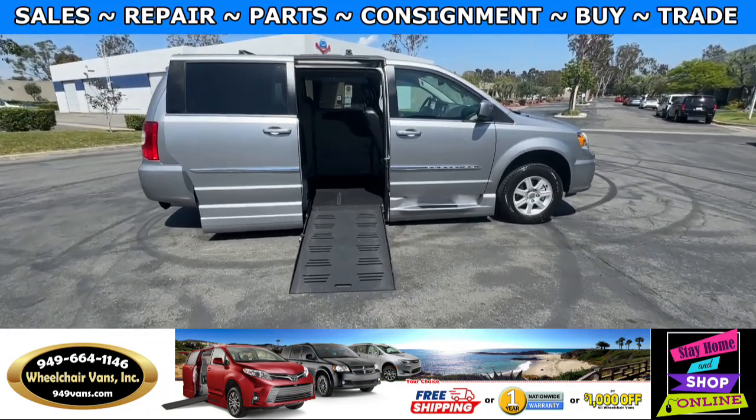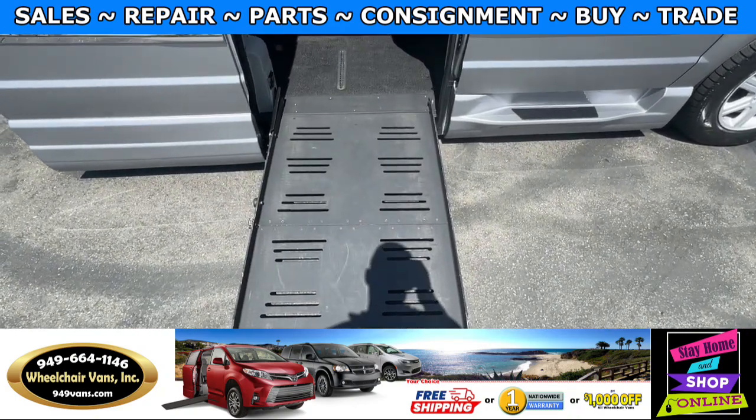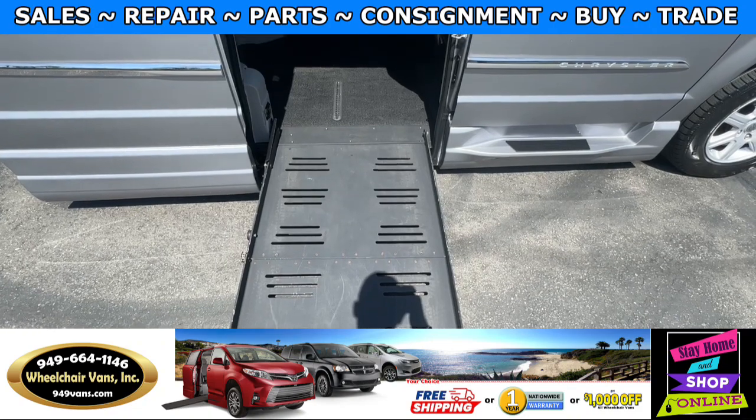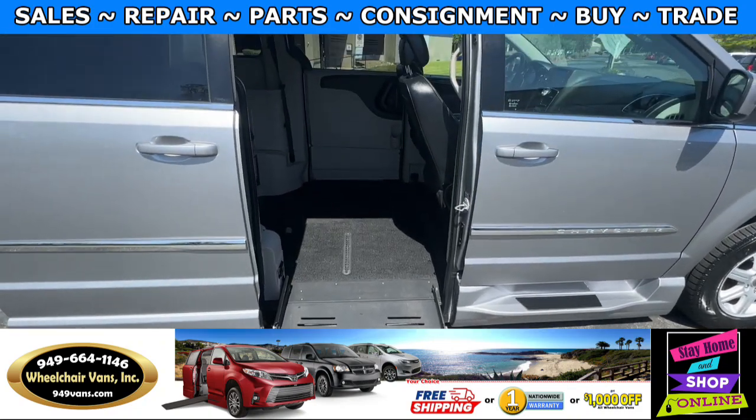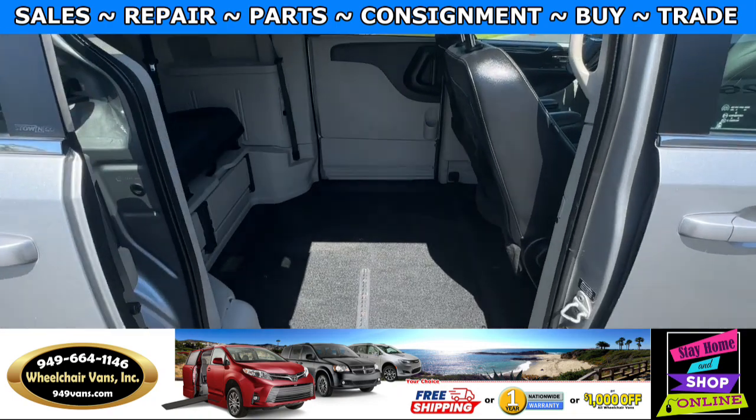Let's head inside and check out the setup. This is the foldout ramp and the width on this ramp is going to be 29 inches. Entrance height from the floor to the top of the door is going to be 56 and a half inches.